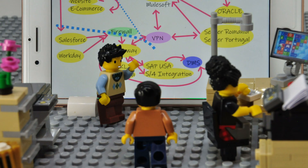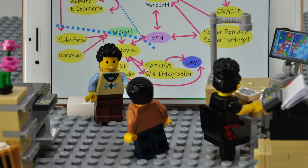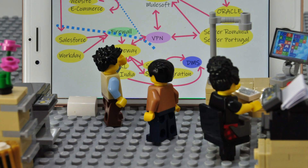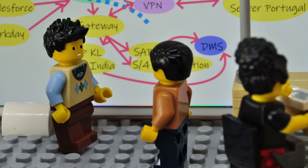Infrastructure needs to be set in place. Security and compliance need to be involved, as well as the SAP developers, the web developers, the Oracle developers, the MuleSoft team, the team in Romania, the center in India, and the team in Kuala Lumpur.